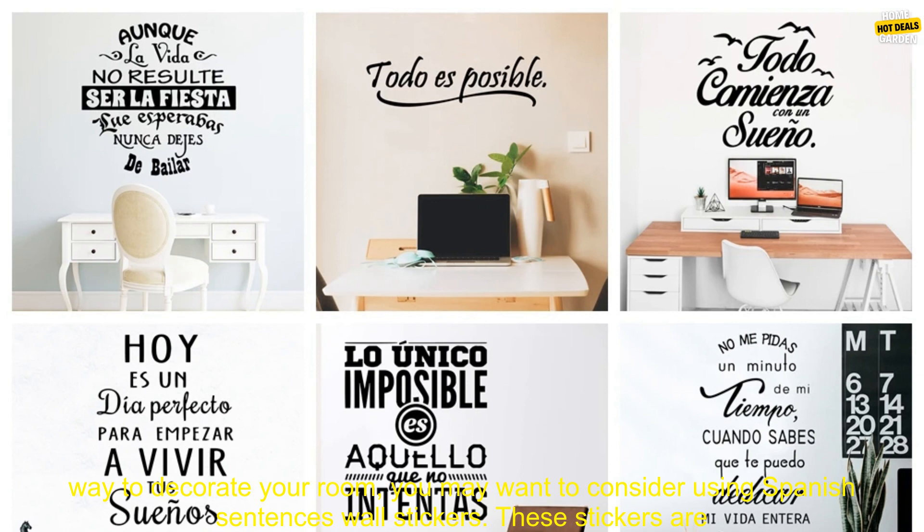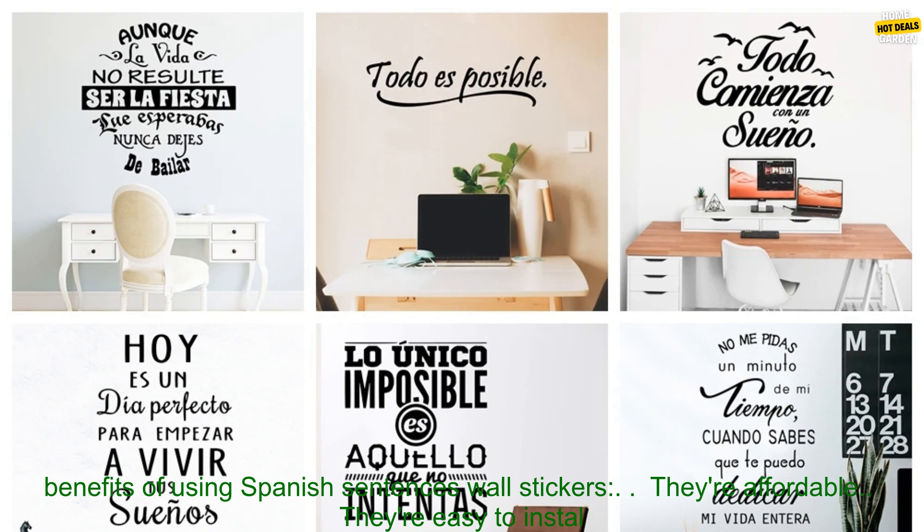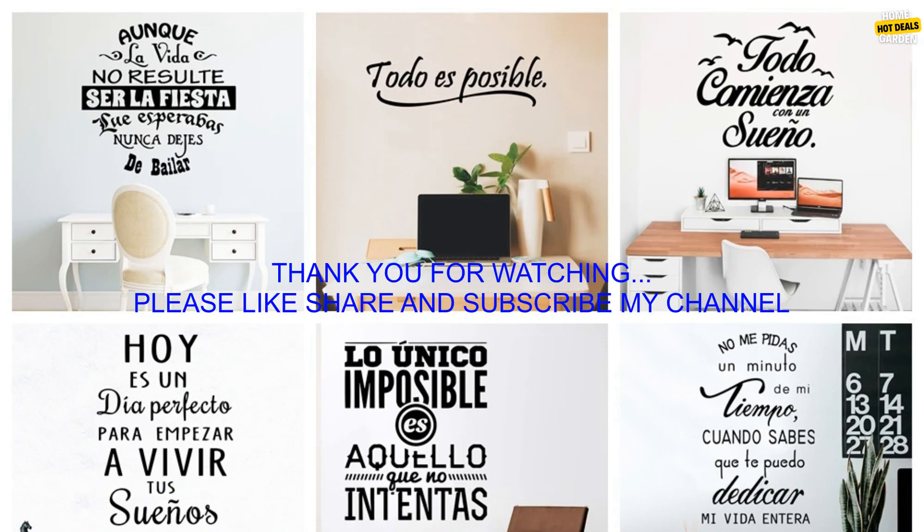If you're looking for a unique and affordable way to decorate your room, you may want to consider using Spanish Sentences Wall Stickers. These stickers are a great way to add personality, style, and culture to your space. Here are some of the benefits: they're affordable and they're easy to install.